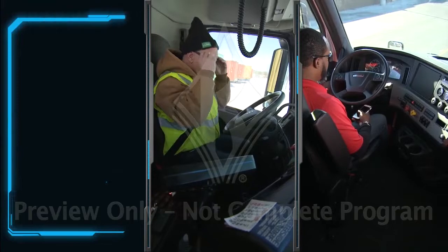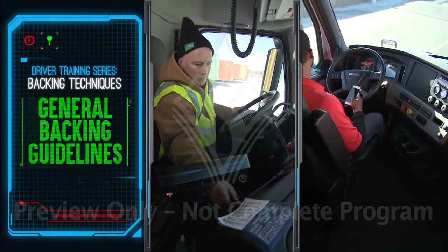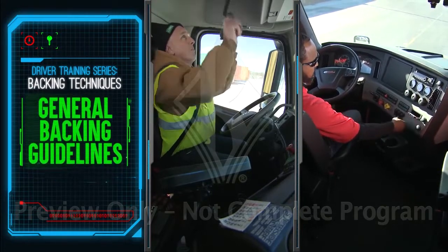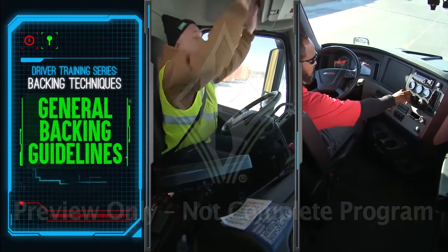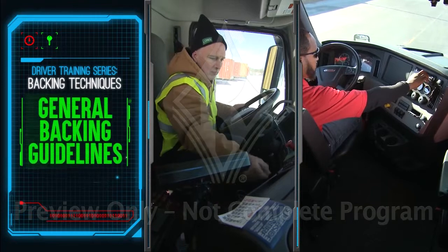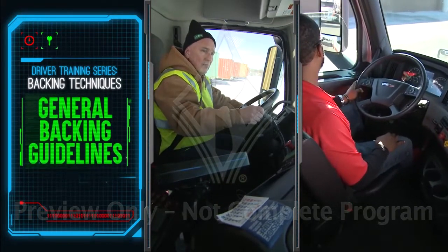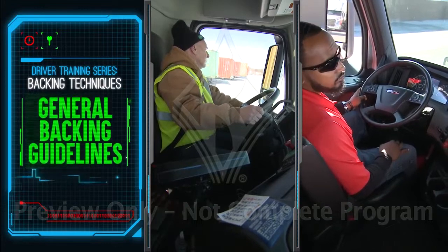Be prepared every time you back your tractor trailer. Cut out noise and other distractions — that means shutting off anything that makes sound: your radio, CB, cab fans, and your personal phone. You do want to hear what's happening outside, so roll down your window.